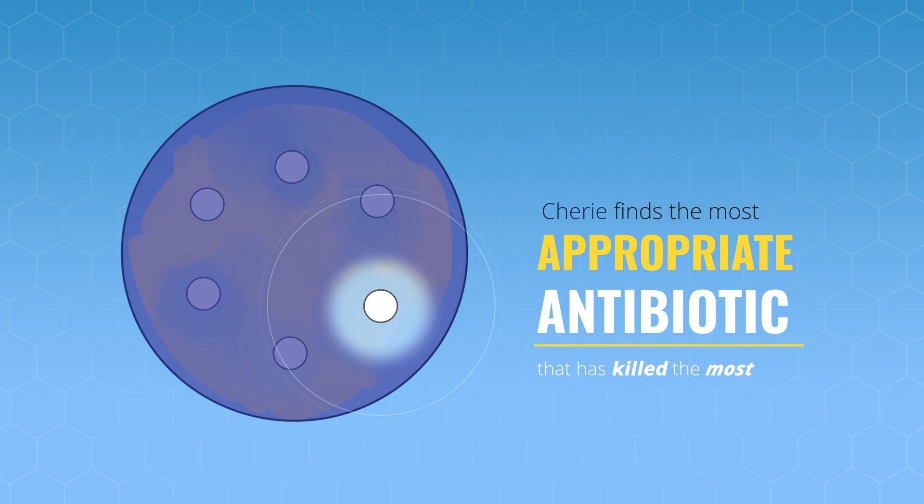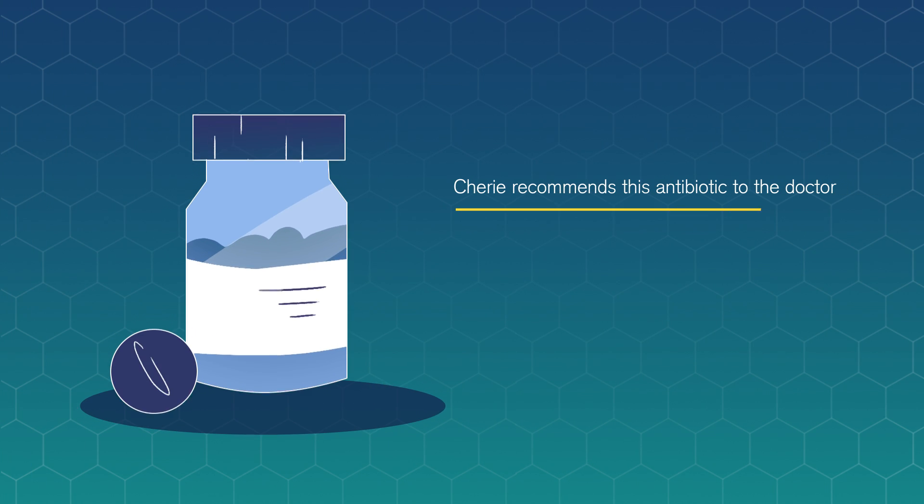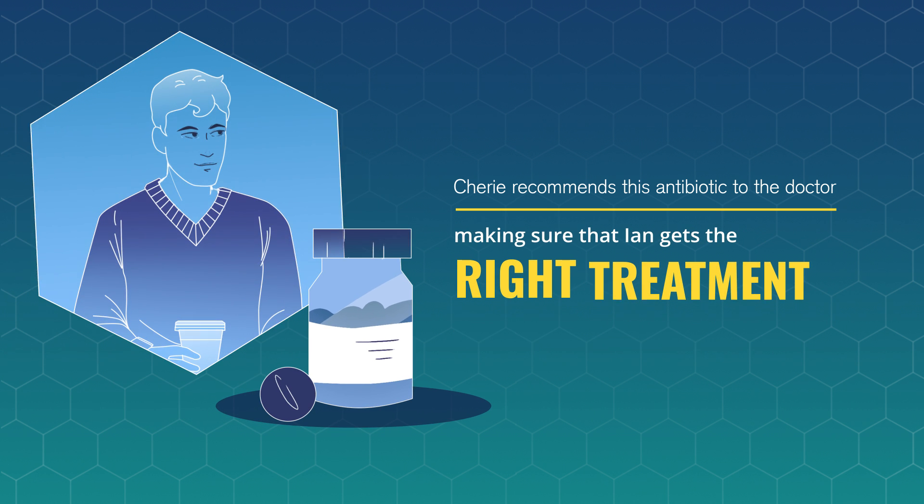This is the one that has killed the most bacteria and made the biggest zone of clearance. Cherie recommends this antibiotic to the doctor, making sure that Ian gets the right treatment.